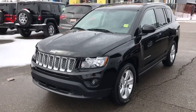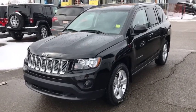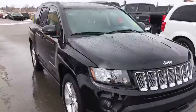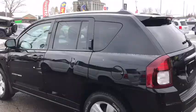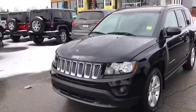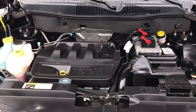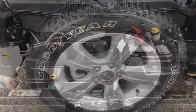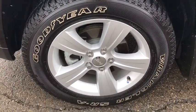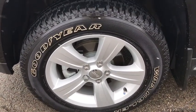This is a 2014 Jeep Compass in black. Under the hood you have a dual VVT 2.4L i4 engine. It's sitting on 17 inch Goodyear tires in excellent condition with a great tread.